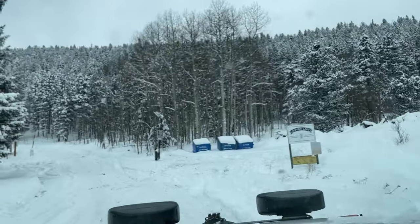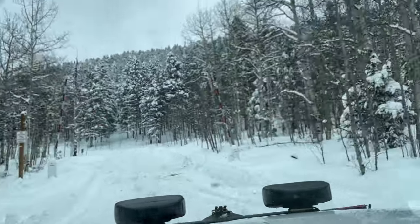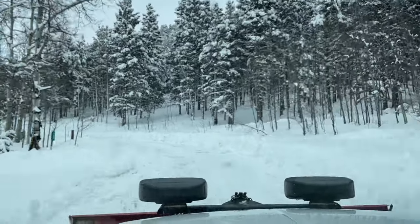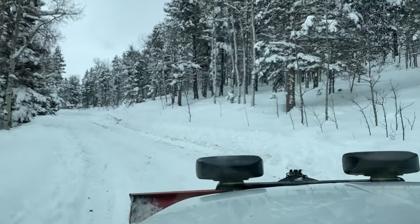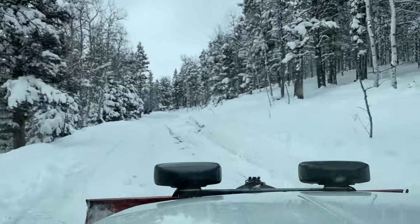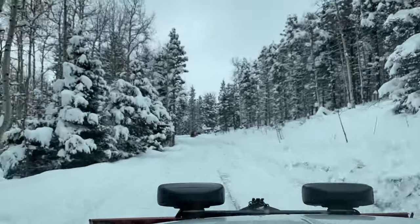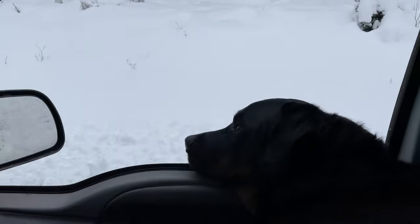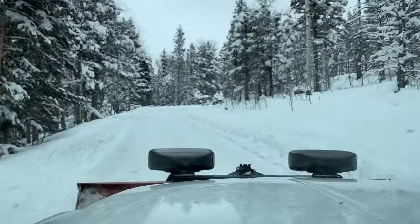Somebody needed a dozer or something up here. Oh nice — we're going to make it easy. Yeah, there he is. We just caught up to him. You can see on the edges though, it's about 3 feet of snow.